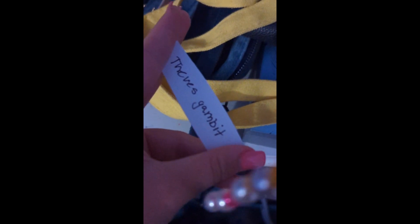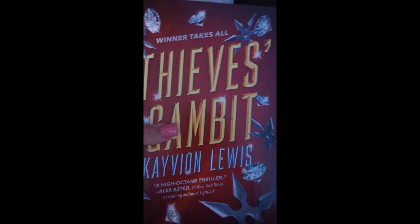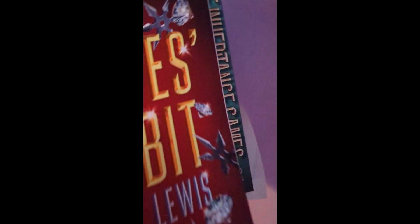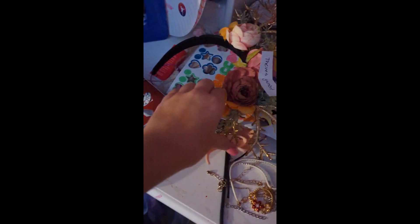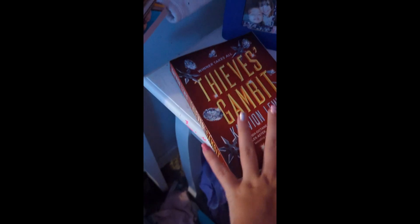First book is Thieves Gambit. I also have the Inheritance Games, and the text is so similar on these books. But here's Thieves Gambit, book number one. My desk is really messy.